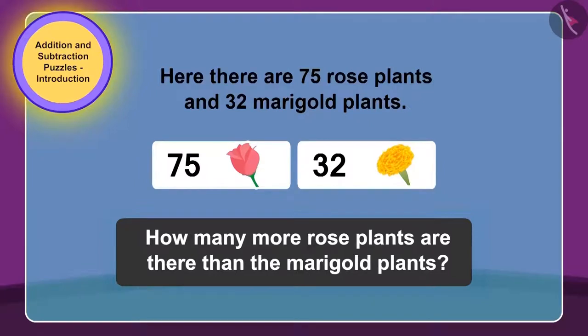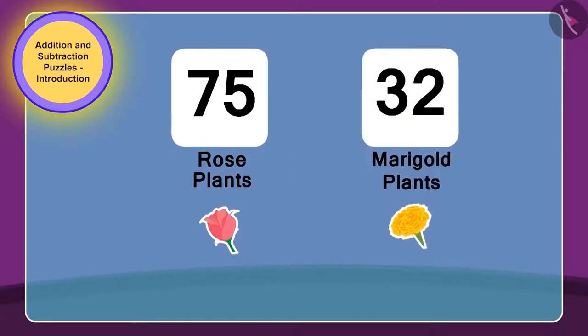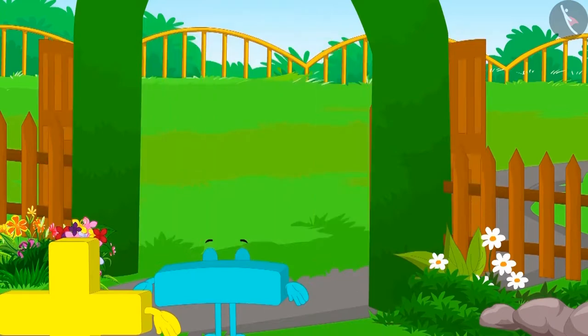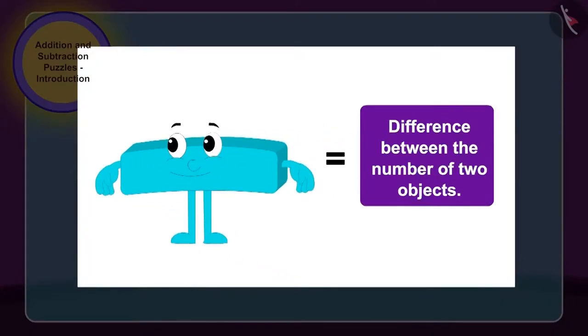Yes, children, you are guessing it right! To solve the puzzle written on the gate of the park, we need to subtract the number of marigold plants, 32, from the number of rose plants, 75. We have to use which method here? Subtraction. Therefore, the park gate opened easily by Subtraction. Children, whenever we have to find the difference between the number of two objects, then we use subtraction.